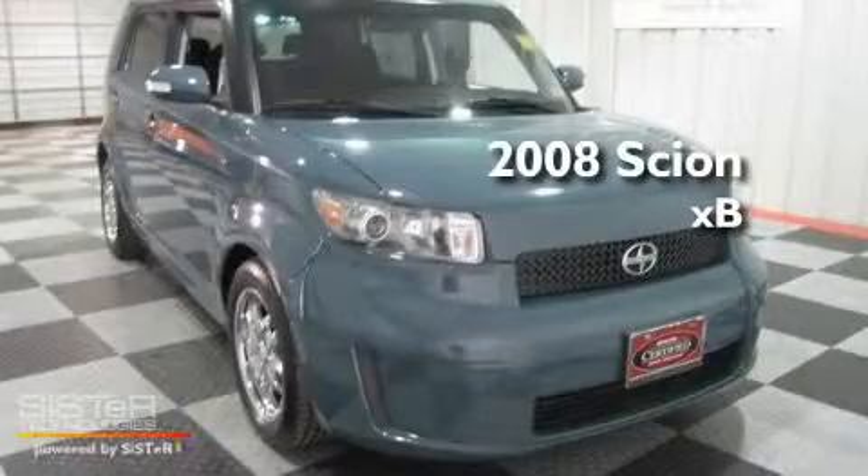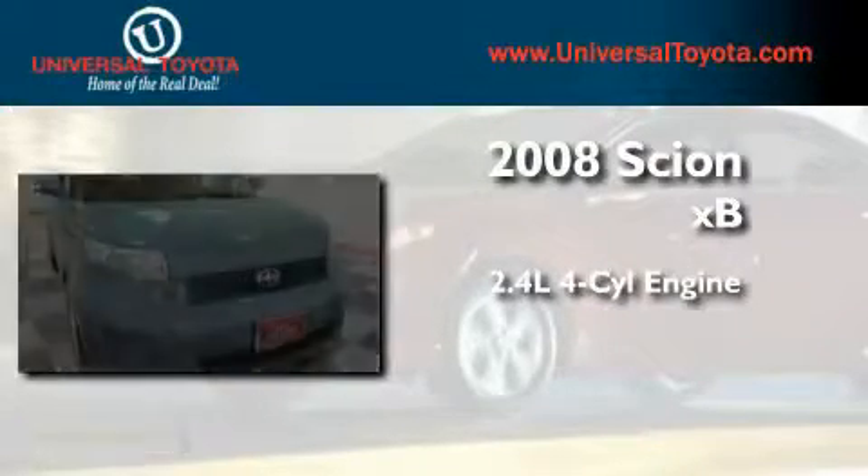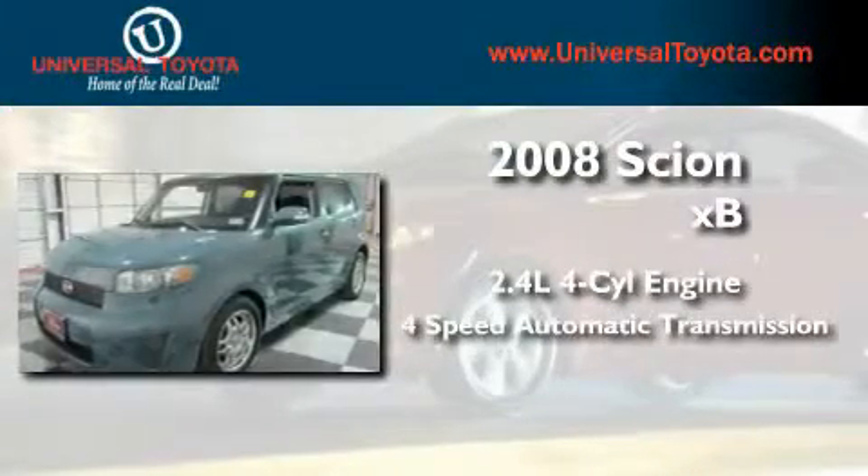This is a certified pre-owned 2008 Scion XB. It features a 2.4 liter 4-cylinder engine and a 4-speed automatic transmission.